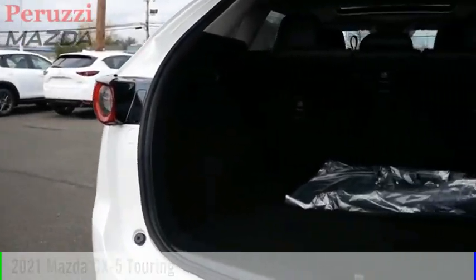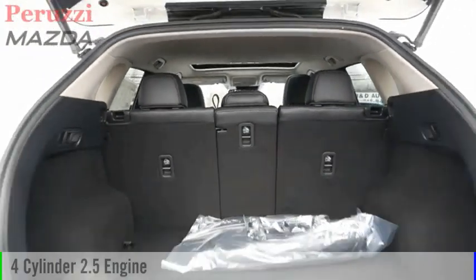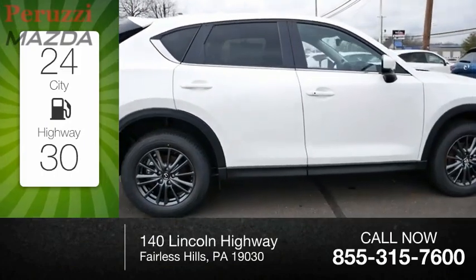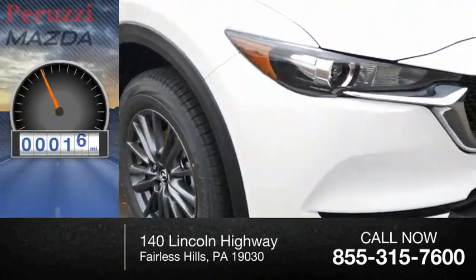This vehicle is powered by an all-wheel drive, 4-cylinder, 2.5-liter engine and comes with an automatic transmission. Great fuel efficiency saves you money by requiring fewer trips to the gas station. This vehicle has less than 100 miles.